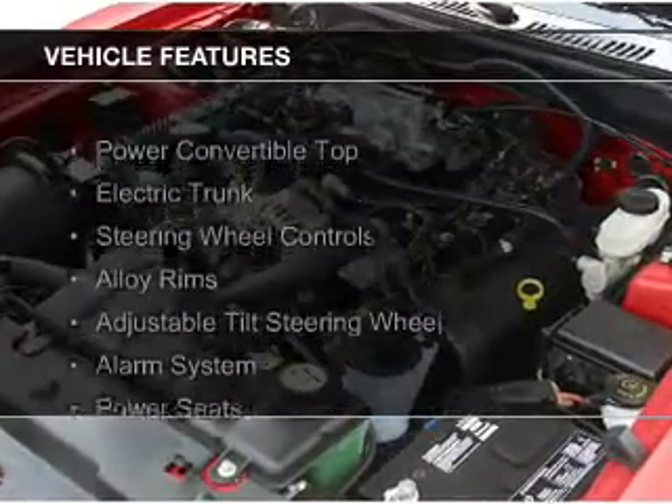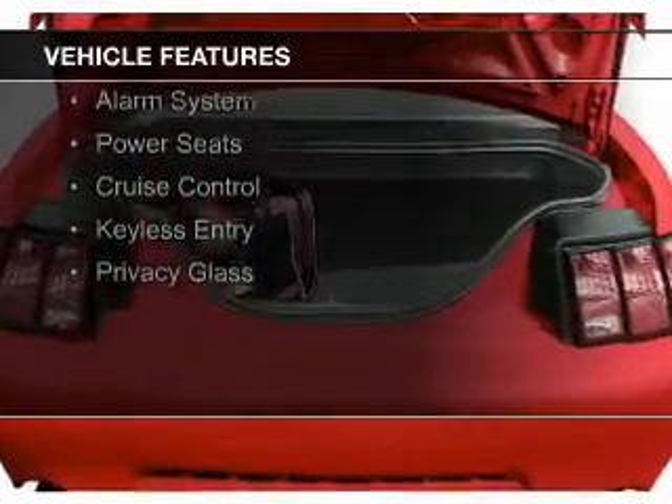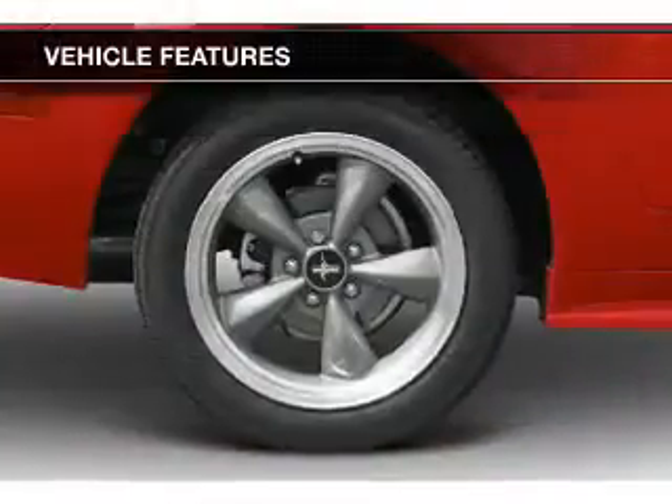The features include a power convertible top, electric trunk, steering wheel controls, alloy rims, and an adjustable tilt steering wheel.